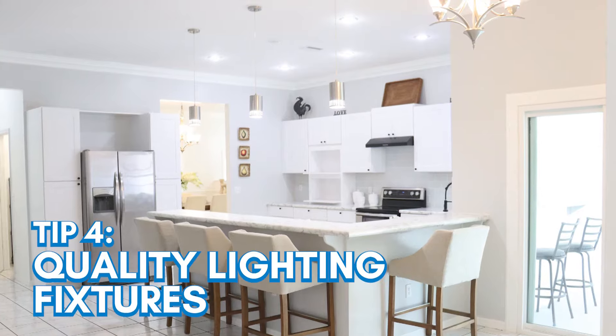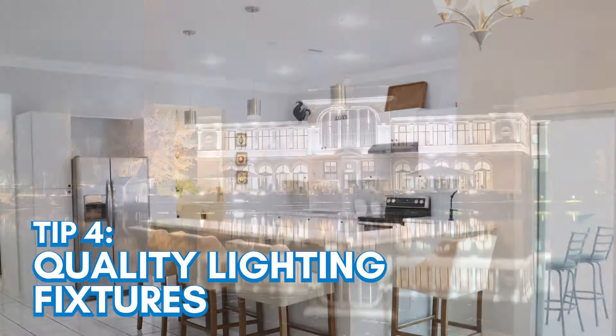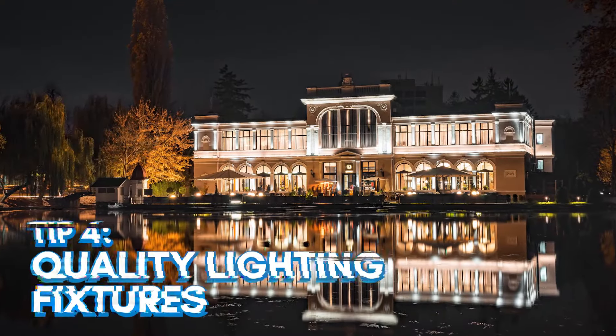This will give buyers an inviting feeling as soon as they step onto your property. In addition, invest in quality lighting fixtures for both inside and outside of your home. This will help create a warm atmosphere even at night, while also increasing security by illuminating outdoor spaces such as pathways, porches, and garages.